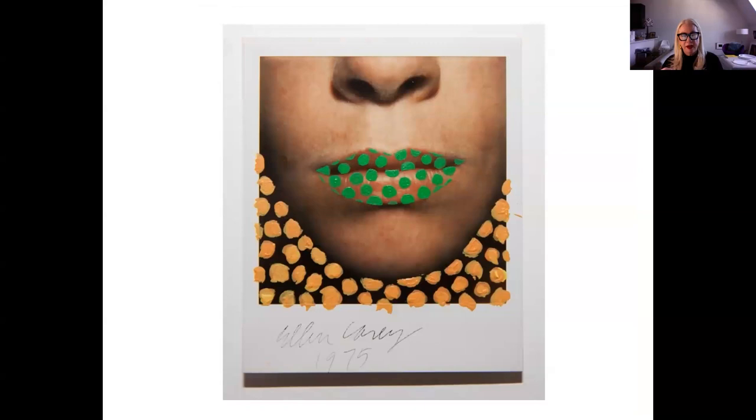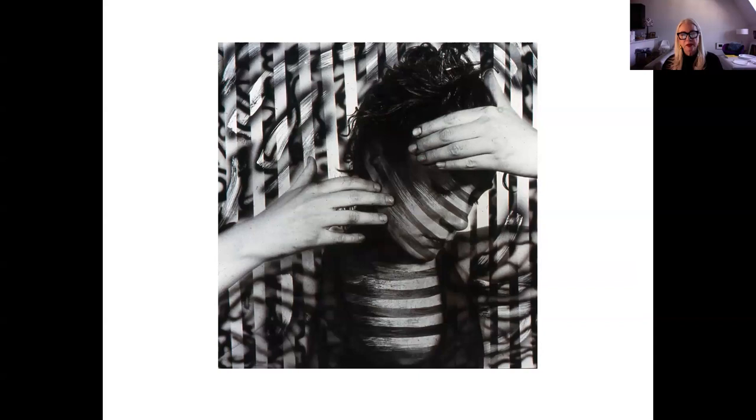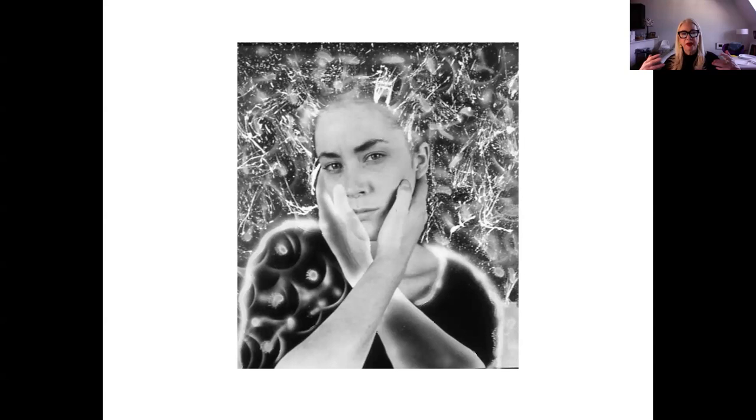The SX-70 came out and Polaroid, of course, revolutionized our global picture culture, which is now seen in the iPhone. These painted self-portraits were a breakthrough and were responsible for me getting a CAPS grant — a Creative Artist Program Service grant — which allowed me to move to New York City. These were exhibited at PS1, which had just opened; Linda Cathcart was the curator, and it was called the painted photograph. The intervention of putting paint on a photograph was taboo, but I was borrowing different methods from my photo-lithos.